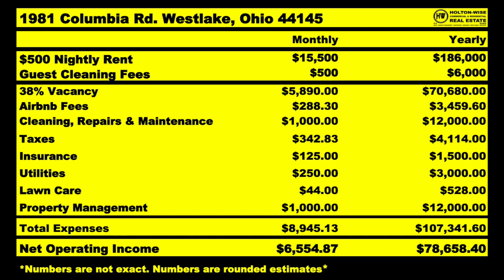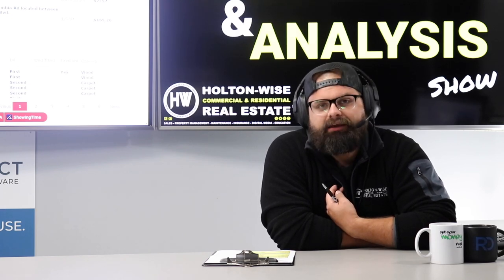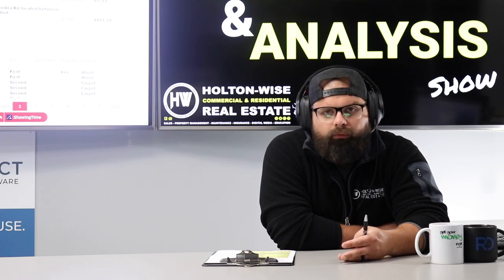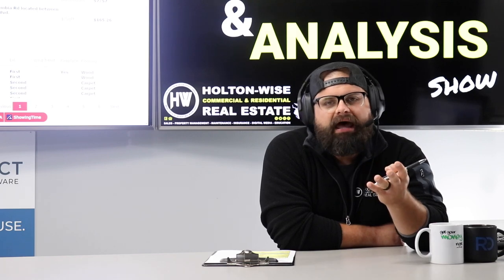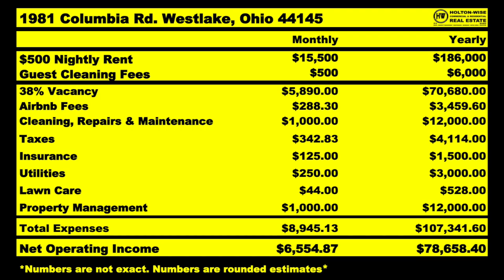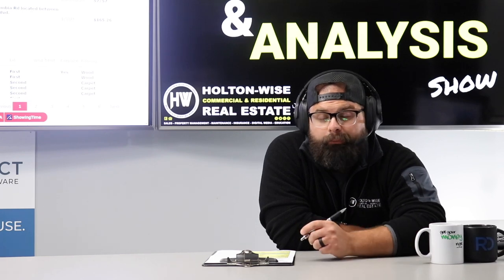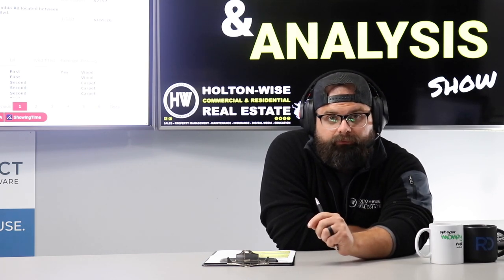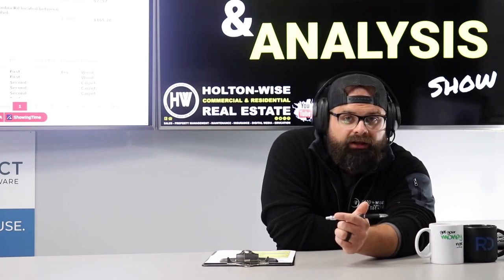Do I think Holton Wise will beat the average 62% occupancy rate? Yeah, hell yeah, I do — because Holton Wise got into the low-income rental game and blew apart the competition. But I'm not going to claim that on an Airbnb when I don't have an Airbnb track record. So we'll go with norms. Then of course you've got Airbnb fees — hovering around 3%. The guests pay cleaning fees, but it'll probably end up being more than what the guests pay, so anticipate spending about $1,000 on cleaning. And then just like any other rental, you've got taxes, insurance, utilities — you've got to cover all utilities, lawn care, and our property management fee.